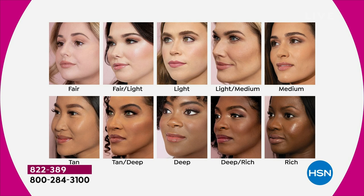We did a soft launch of this skin tint on our website and it sold out in one hour. This is the only place you can get it right here on HSN. So choose your shade.